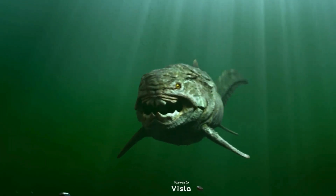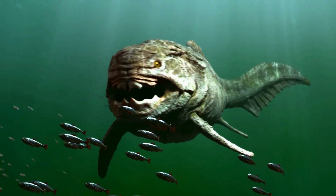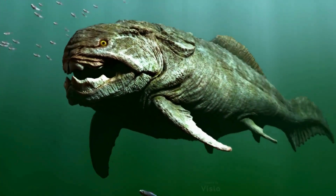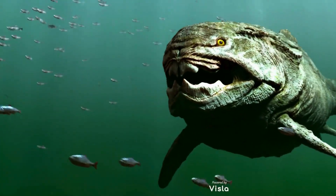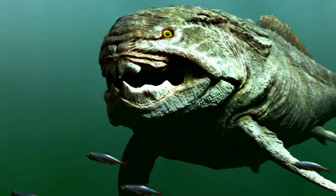But how exactly did Helicoprion use its buzzsaw-like jaw to hunt? Researchers suggest that the spiral teeth functioned like a circular saw, helping the shark to catch and shred its prey. Its diet probably consisted of squid-like creatures and other soft-bodied animals.